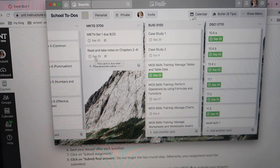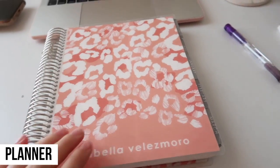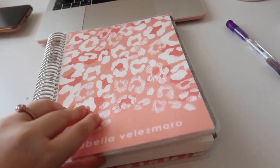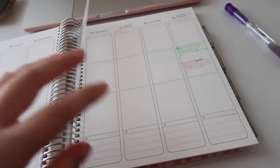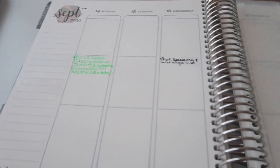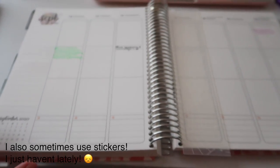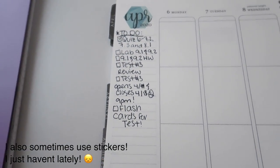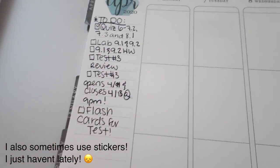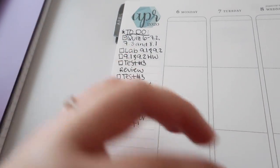I know you've heard me talk about my planner before, but this is my Erin Condren Life Planner — I use it a lot for school. I need to change the week since it's the 15th, not the 13th. Let me show you an example of how I would write out my stuff. Like right here, this was from April — I wrote down all my to-do's here. I was only taking one class in the spring semester, so that's why everything was able to fit right there.